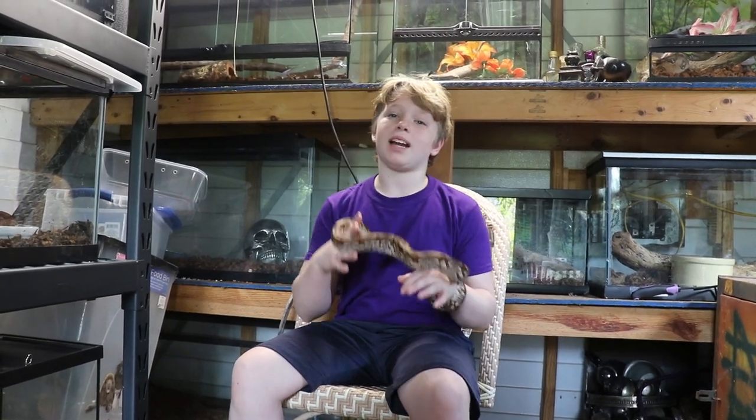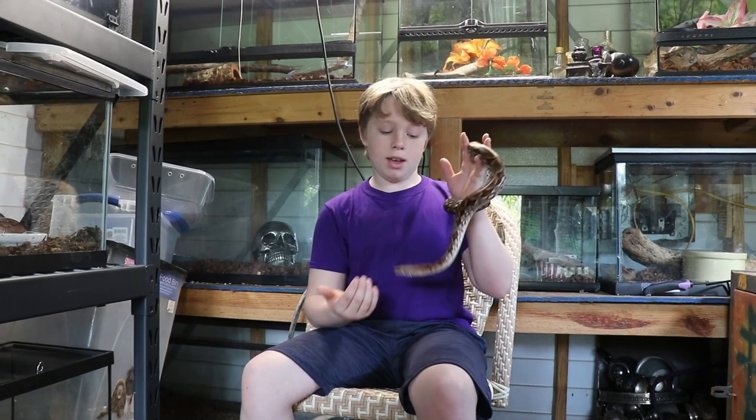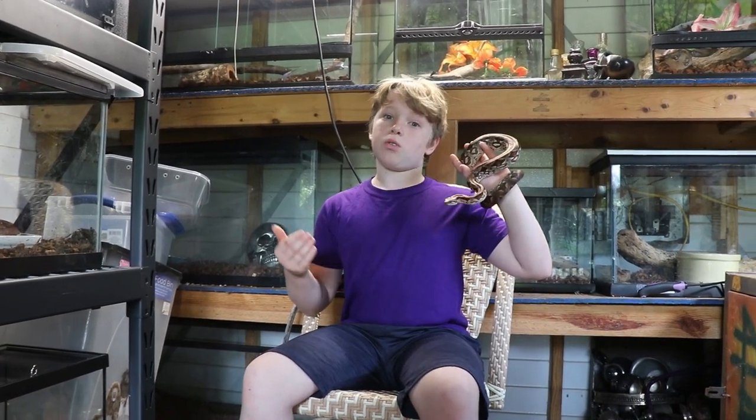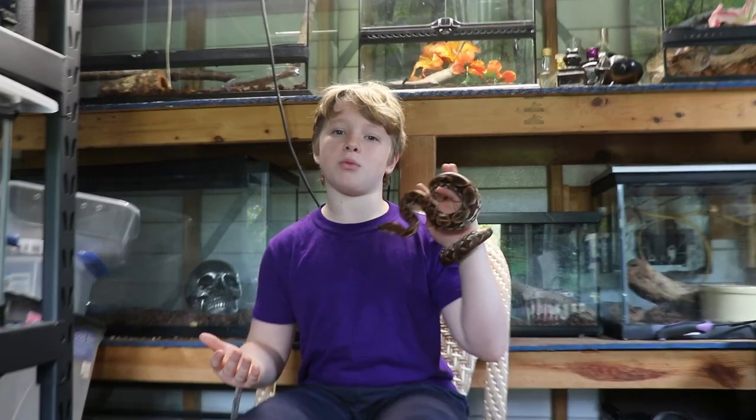Welcome back to the Nature Wars channel. My name is William and today I'm here with Damascus, my male Duminolts boa. Right now we're actually trying to find a female for him so that way we can eventually breed this guy and produce a bunch of little Duminolts babies.